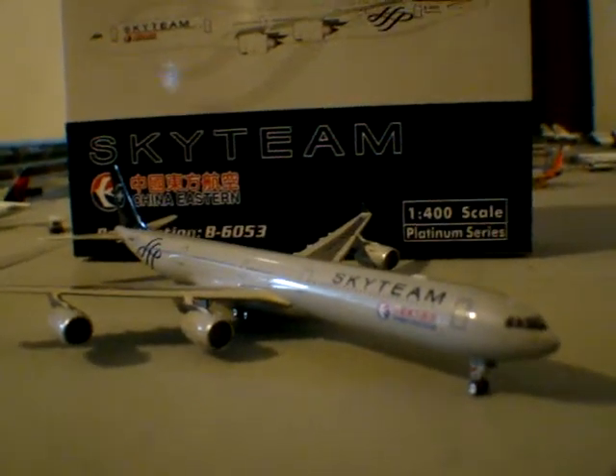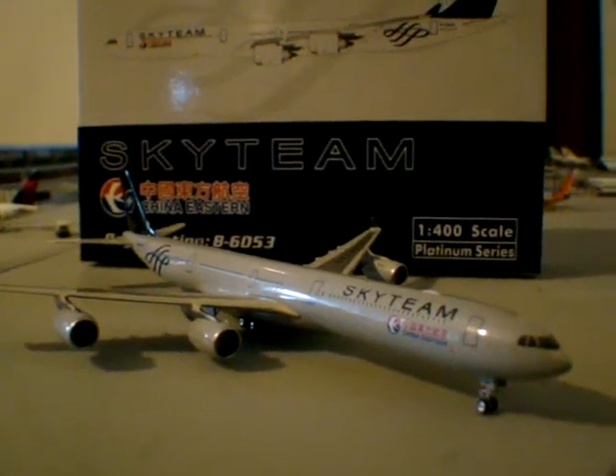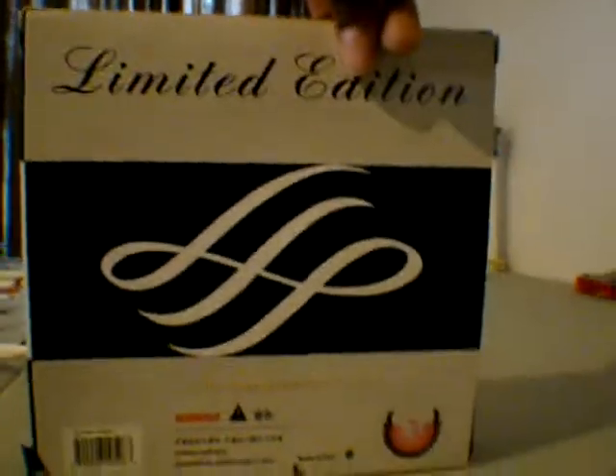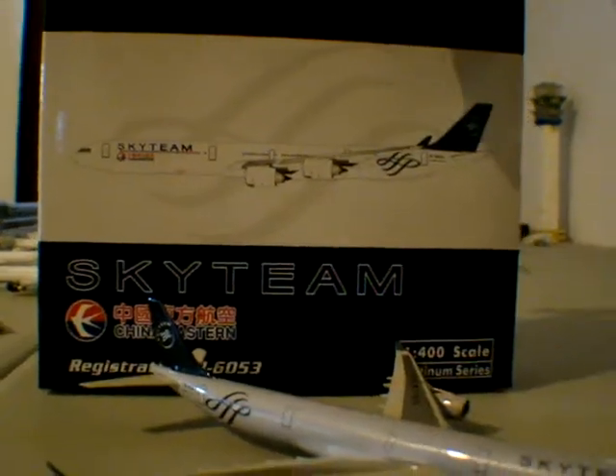Beautiful model. Phoenix, you can't go wrong, and this model right here is a true beauty. The box looks great. You can see the SkyTeam logo right here. It's a limited edition Phoenix model. You can see the Phoenix logo. Then you have the actual aircraft on the front. The Airbus A340 SkyTeam — the model on the box looks great. You can even see the wing flex just a little bit.